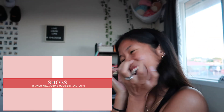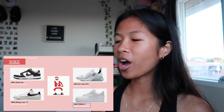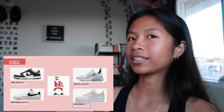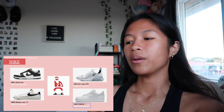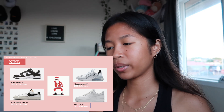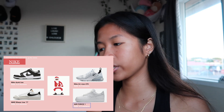Now on to shoes — my favorite. For Nike, I want the Dunk, I think it's called the Panda Dunk. My sizes are listed in white. I also want the Nike Blazer Low 77, the Nike Air Max 270s, and Air Forces.